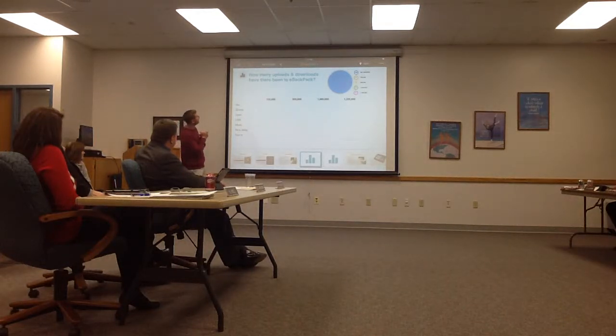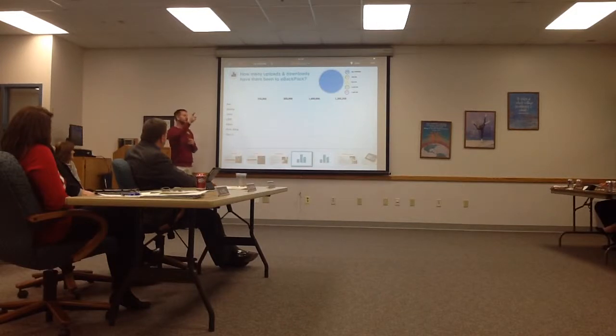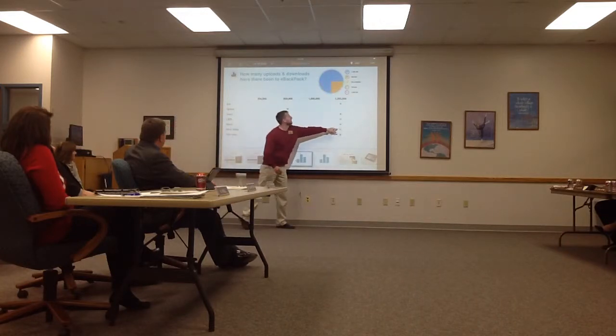E-Backpack: how many uploads and downloads have there been? This is total files sent or downloaded from E-Backpack, actually since the beginning of last year. The numbers we get are accumulating. The numbers we have are from the beginning of the use of E-Backpack. So this is the correct answer: 1.3 million.